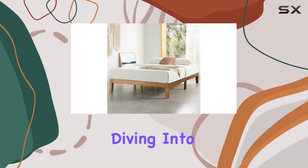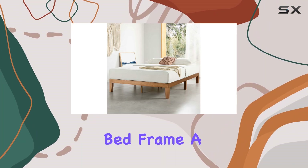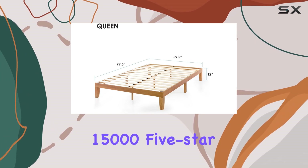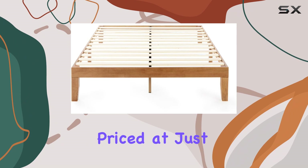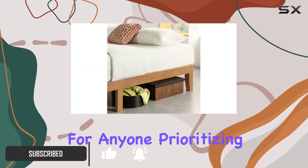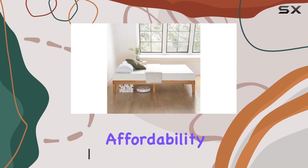Today we're diving into the Mellow Classic Wood Platform Bed Frame, a product that's been making waves with over 15,000 five-star ratings on Amazon. Priced at just $165, this bed frame is an excellent choice for anyone prioritizing utility and affordability.